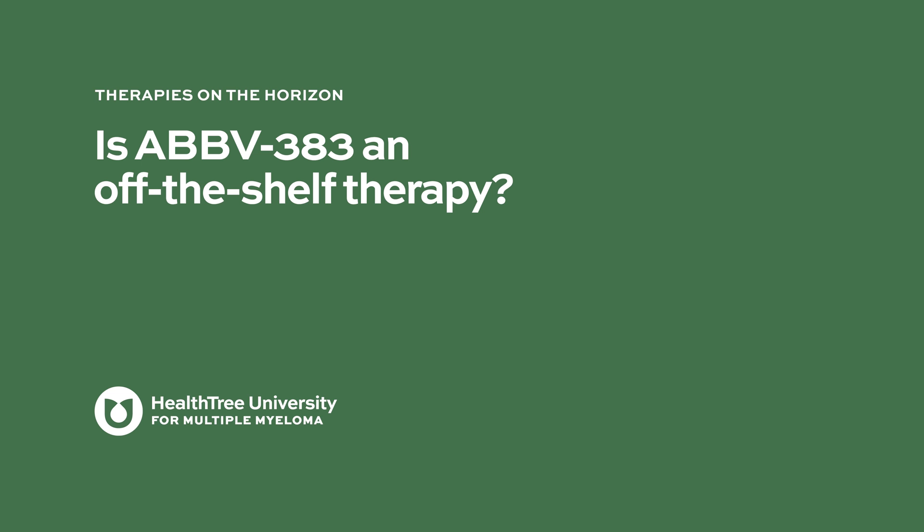The dose is currently being worked out, starting with very low doses given in milligrams. What they found to be a relatively effective dose is anything above 40 milligrams, and the recommended dose is 60 milligrams. The expansion phase, where more patients are treated at a dose considered safe and effective, is currently using the 60 milligram dose. Is AbbV383 an off-the-shelf therapy?